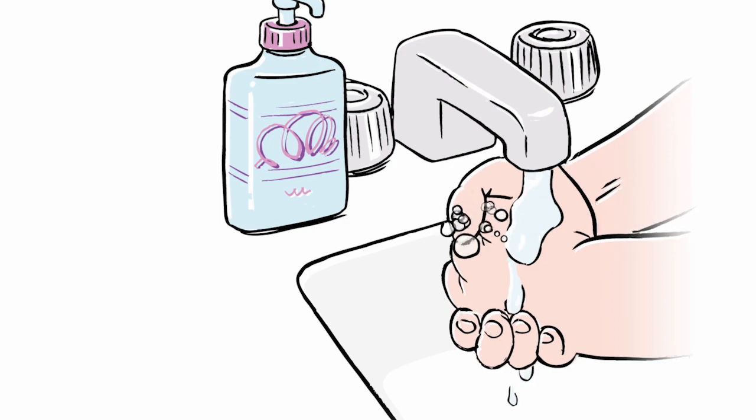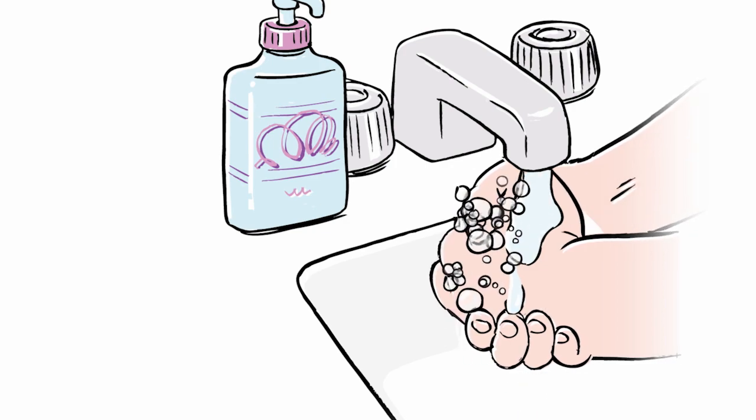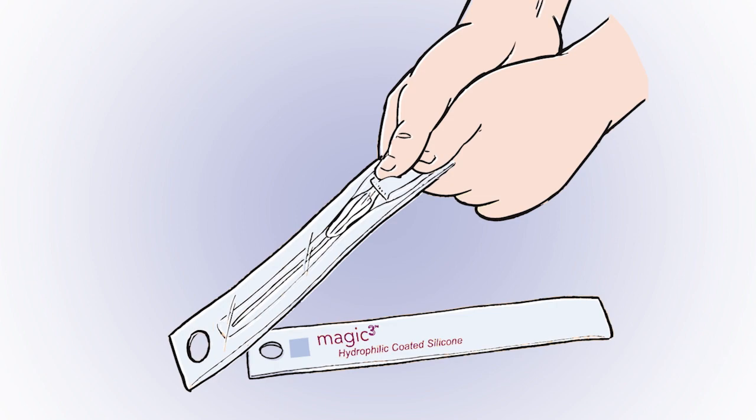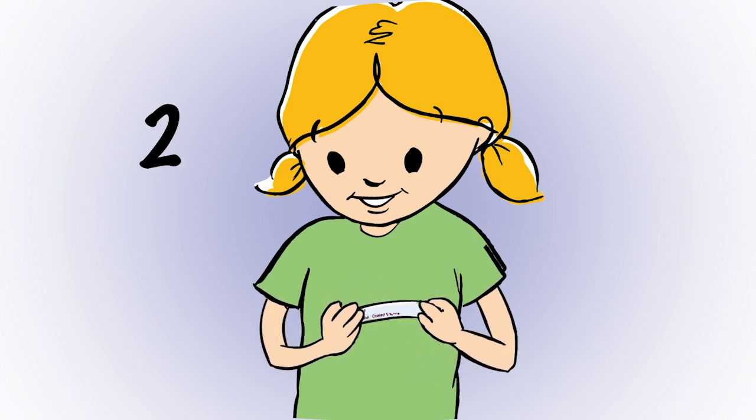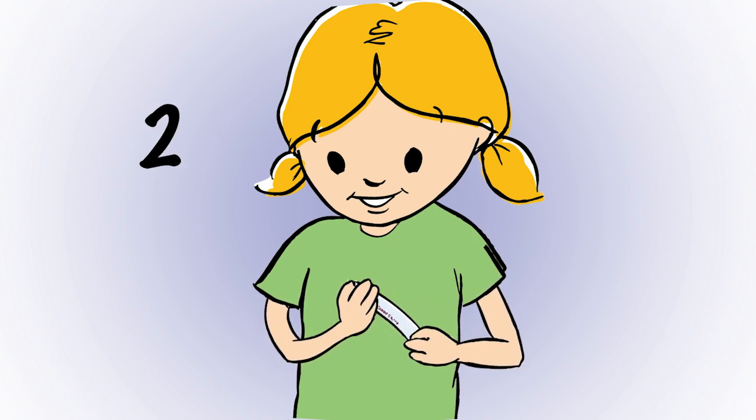First, she washes her hands so germs don't get on her catheter. Next, she squeezes the foil packet until the water comes out and tips the package upside down and right side up three to six times to make the catheter surface wet.